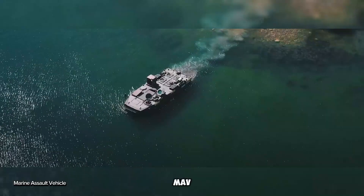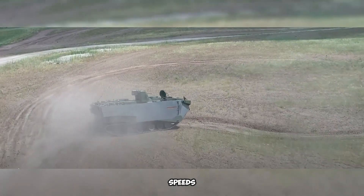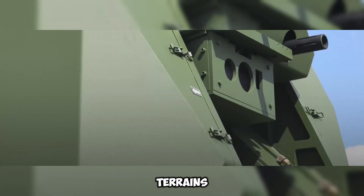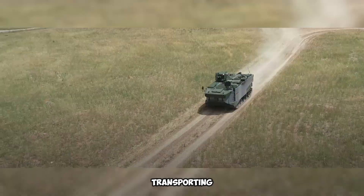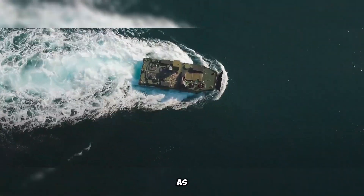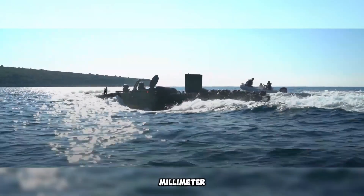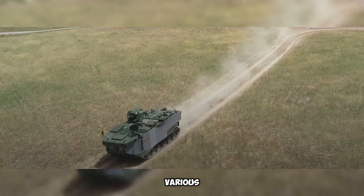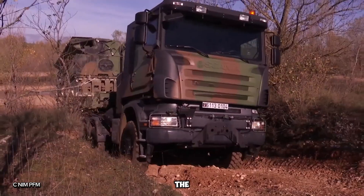The Marine Assault Vehicle (MAV) is a highly capable and adaptable vehicle designed for demanding missions on both land and water. It can travel at speeds of 13 km per hour in water and up to 70 km per hour on land, ensuring swift movement across diverse terrains. With space for up to 21 people, including the commander, driver, and gunner, the MAV is ideal for transporting troops. It can overcome obstacles up to 0.9 meters high and cross ditches as wide as 2 meters. Equipped with a remote-controlled turret featuring a 12.7 mm machine gun and a 40 mm grenade launcher, the MAV delivers formidable firepower. Its modular design allows it to be customized for various roles, such as an engineering or command vehicle.